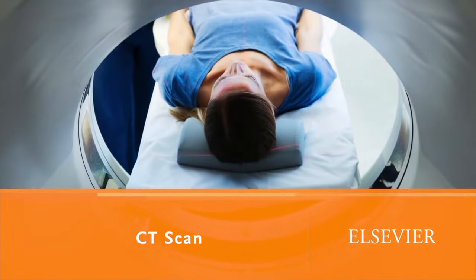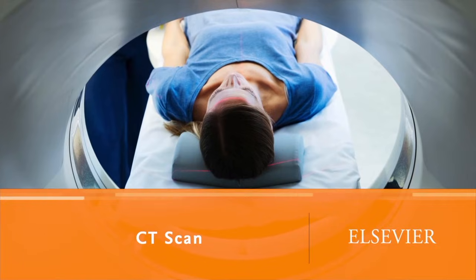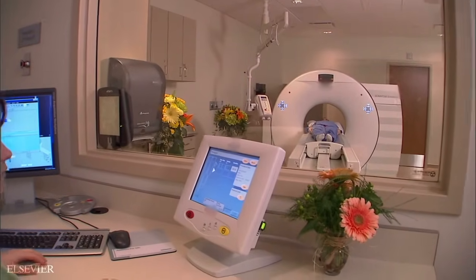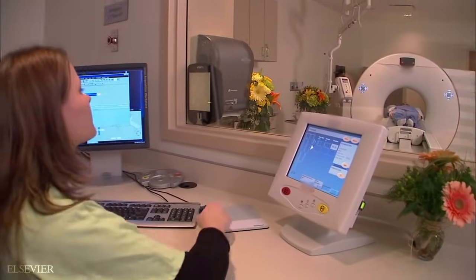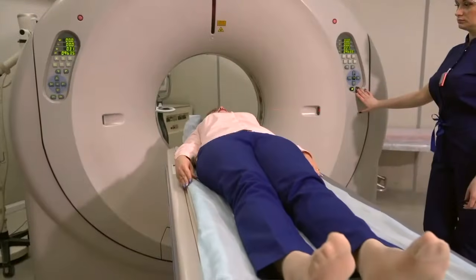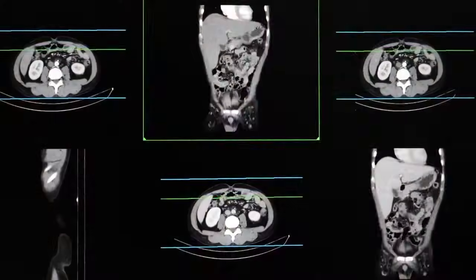A CT or computed tomography scan is available 24 hours a day at most major hospitals. The scanning machine is a large donut-shaped device. You lie on an adjustable table with your head held in a fixed position. As the table slides through the machine, the scanning system rotates, producing a series of x-ray images.